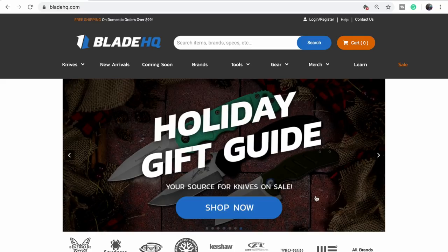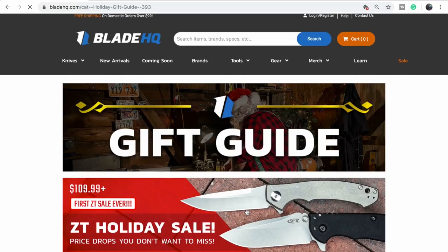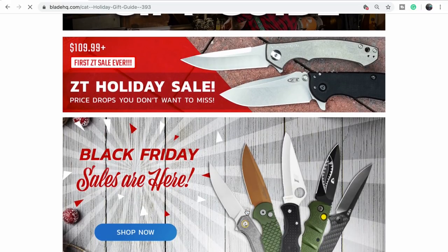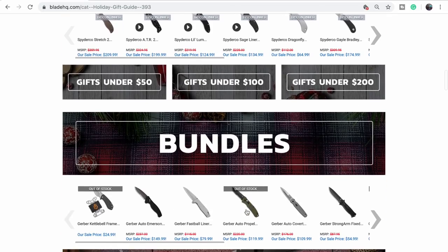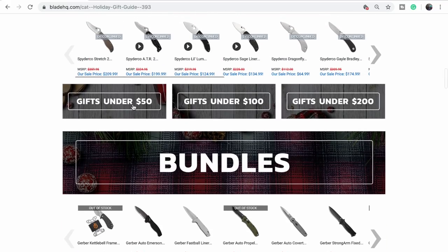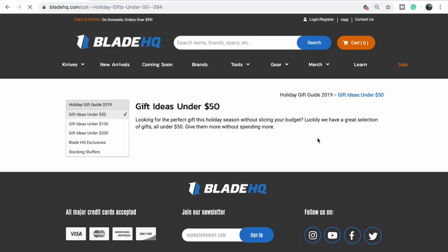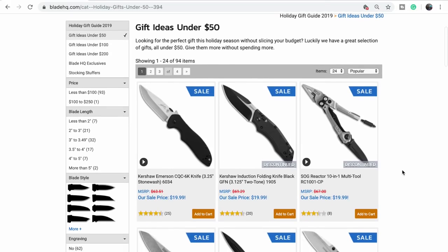Let's go to the gift guide. There are a couple on here that I want, so it's a good idea for gifts for myself. Let's go to the under $50 section — it's all kinds of stuff, sale items and more.